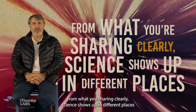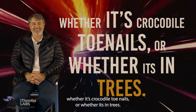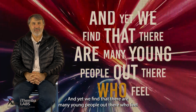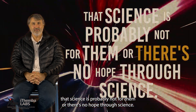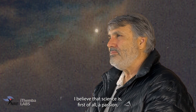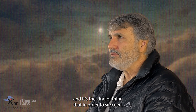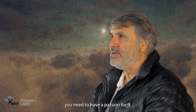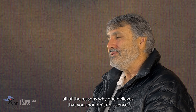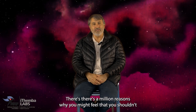From what you're sharing, clearly science shows up in different places, whether it's crocodile toenails or whether it's trees. And yet we find that there are many young people out there who feel that science is probably not for them, or there's no hope through science. Any final word to those students? I believe that science is, first of all, a passion. It's the kind of thing that, in order to succeed, you need to have a passion for it. And that passion overcomes all of the reasons why one believes that you shouldn't do science. There's a million reasons why you might feel that you shouldn't do science.